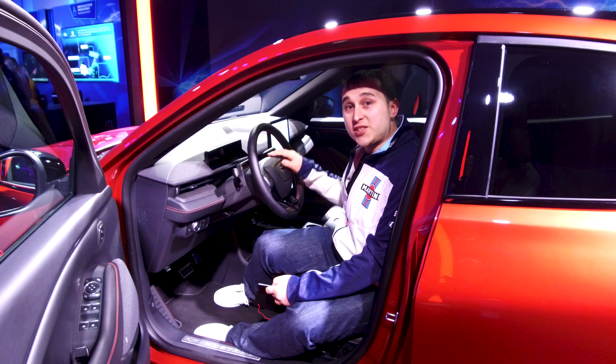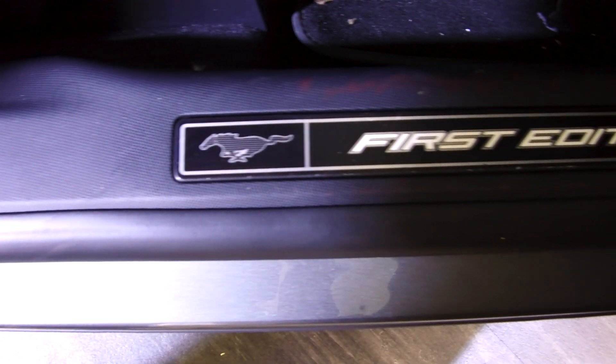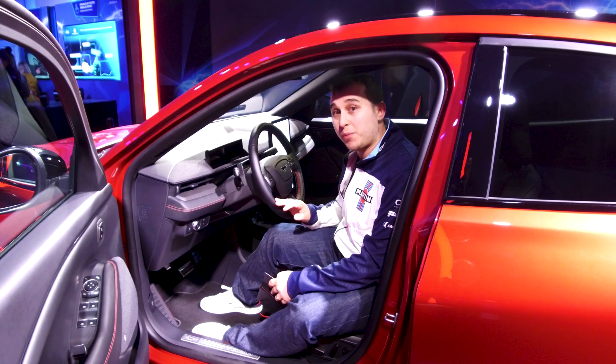The Ford Mustang Mach-E is going to start at £40,000. The first edition version of this is already completely sold out. This has been a really popular car from Ford.